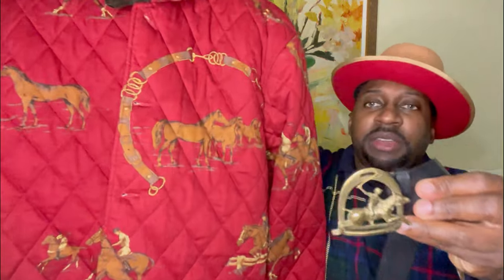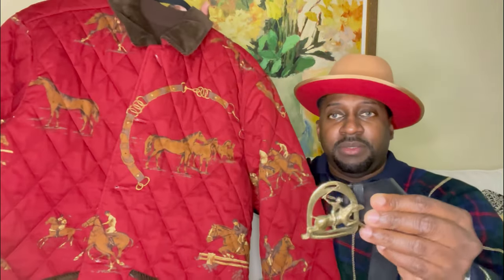Against the jacket, it matches up nicely. I also have a nice Ralph Lauren belt — as you can see, it features the horse and jockey riding motif, so everything matches up very nicely.